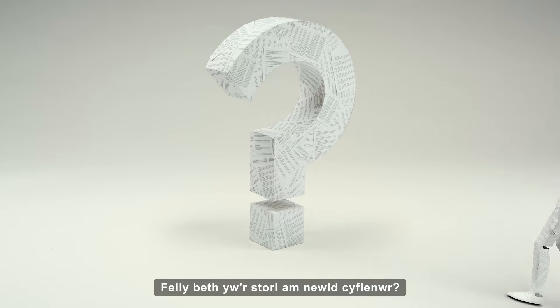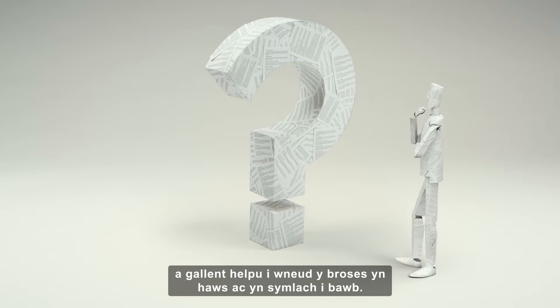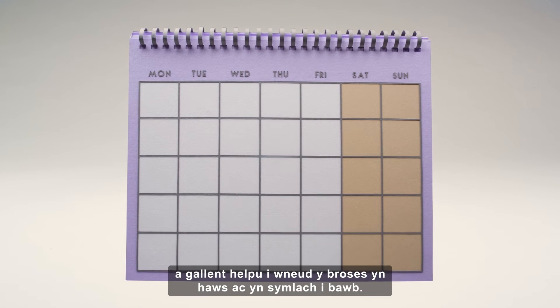So what's the story on switching? All smart meters let you switch suppliers and could help to make the process easier and simpler for all.